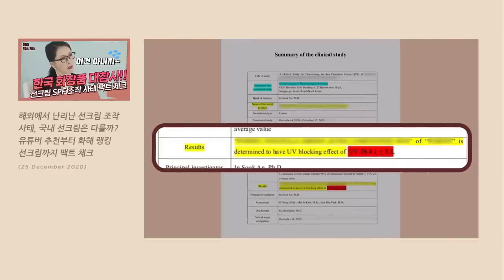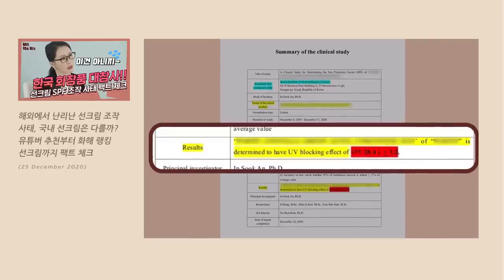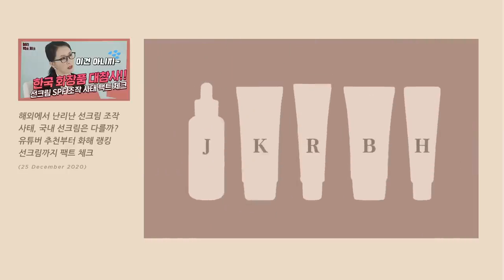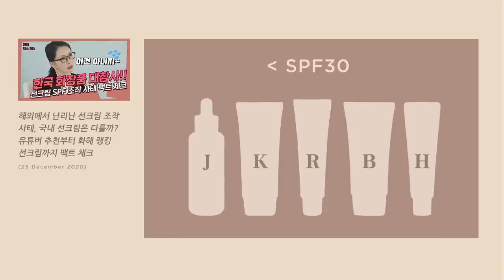Towards the end of December, the CEO of the Korean Institute of Dermatological Science — one of the cosmetic inspection agencies officially appointed by the Korean government — published a video on YouTube revealing that, according to their tests, sunscreen P had an SPF rating of 28, and 5 other Korean sunscreens that were supposed to provide SPF 50 protection were actually tested to be less than SPF 30.